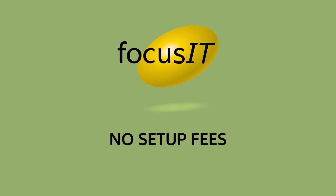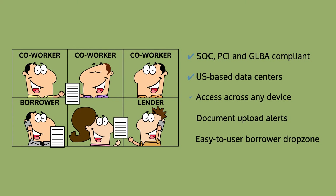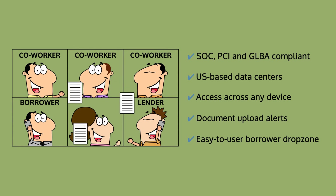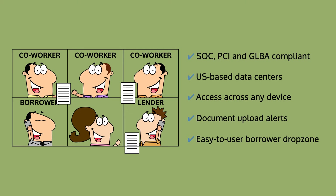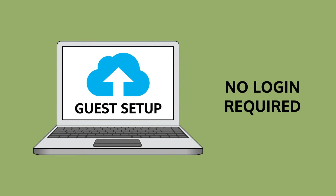SecureShare has no set-up fees, no long-term contracts, and every feature Jill's company needs to get work done faster, better, and more securely. It even allows guests to drop off files securely without a login, and set up drop zones for individual loans and loan officers.